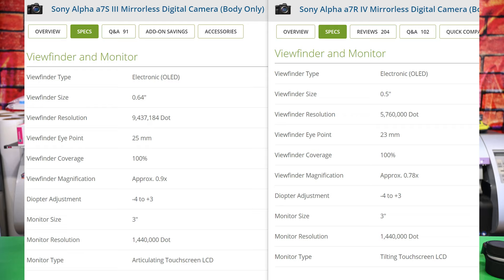Running down the list, the monitor on the back — both cameras have 1,440,000 dots of resolution. The obvious difference is the A7S3 has an articulating screen versus the A7R4's tilt-only screen. If you're a vlogger who needs to see yourself, that flippy screen is something we've been wanting forever. And as a photographer, there are instances where I wish I had a flippy screen to go way up high or way down low without hurting my back and knees.